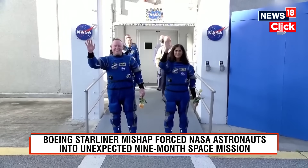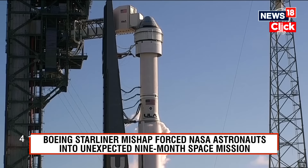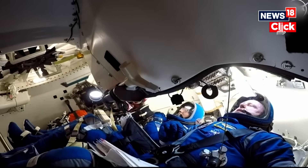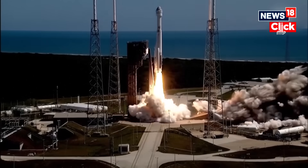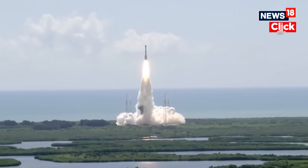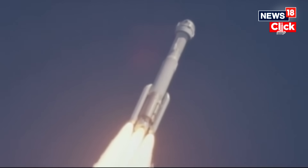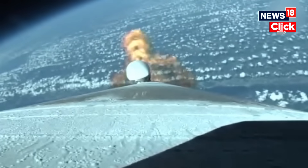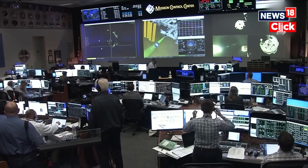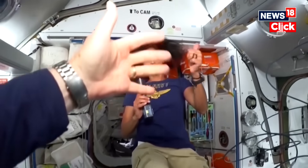On June 5, 2024, Sunita Williams and Butch Wilmore launched aboard Boeing's Starliner on a ground-breaking test mission. This space journey was also NASA's bid to establish a backup to SpaceX's Crew Dragon. But just days after docking at the ISS, everything went sideways. The Starliner suffered gas leaks and thruster malfunctions, turning what should have been a routine trip into an extended, high-stakes space saga.